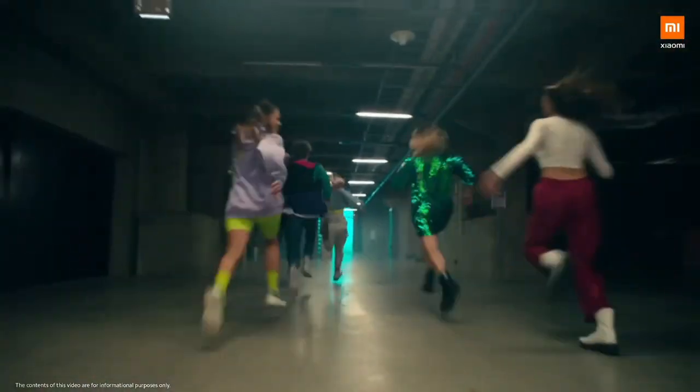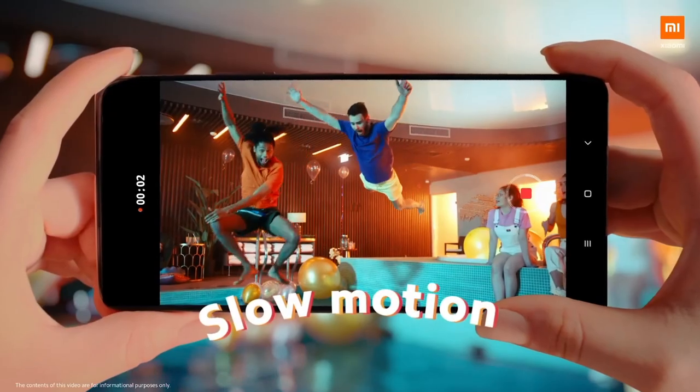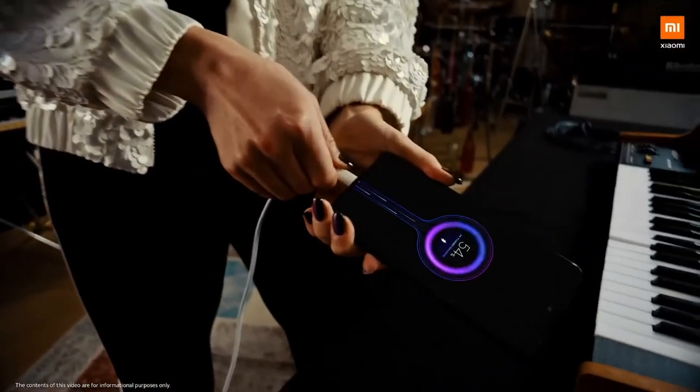With its sleek curved design, Corning Gorilla Glass protection, and in-display fingerprint sensor, the Xiaomi Mi 10 Pro offers both style and security. It's a premium smartphone that sets new standards in performance, photography, and connectivity.